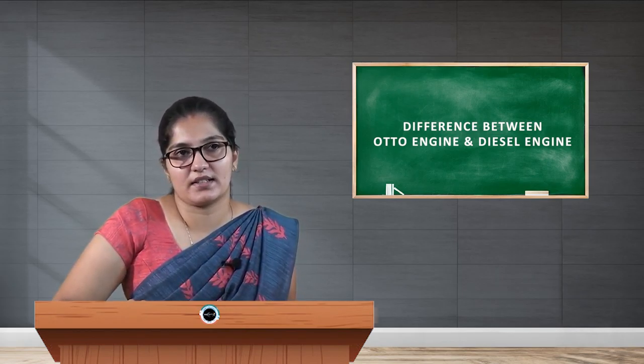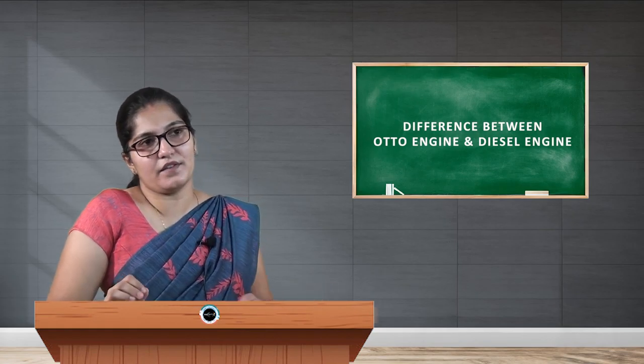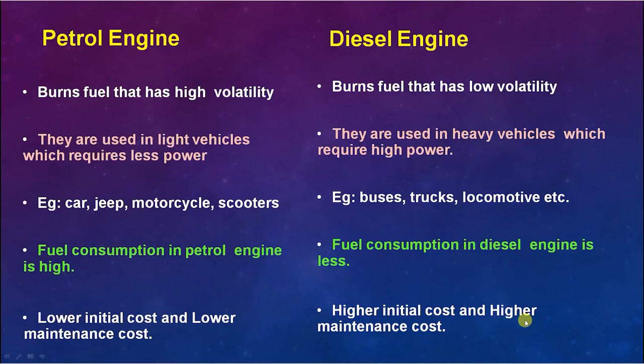The next difference is that the petrol engine burns fuel of high volatility — that is, petrol, which is highly volatile. The diesel engine makes use of low-volatile fuel, that is, diesel.